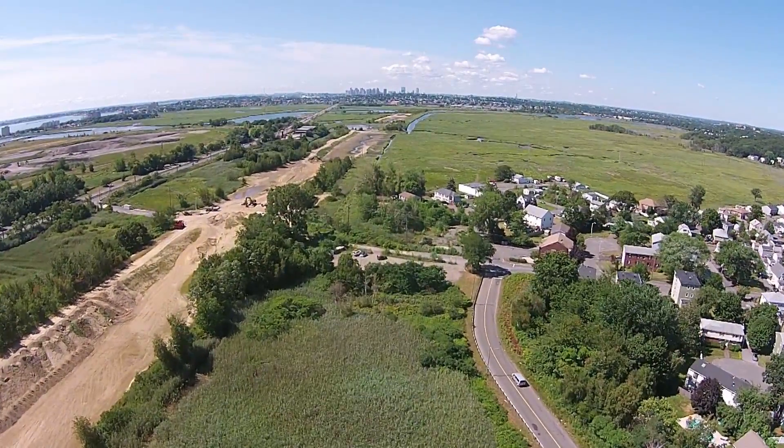Finding a solution to balance flood control needs with marsh restoration opportunities at Rumney Marsh is a challenge.